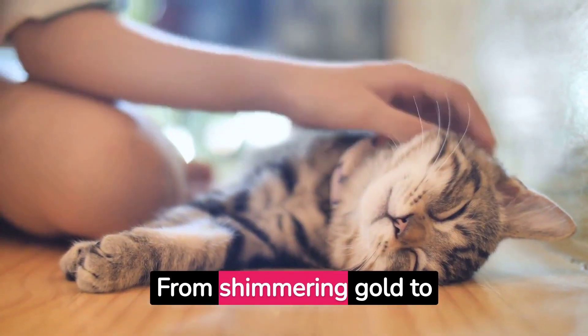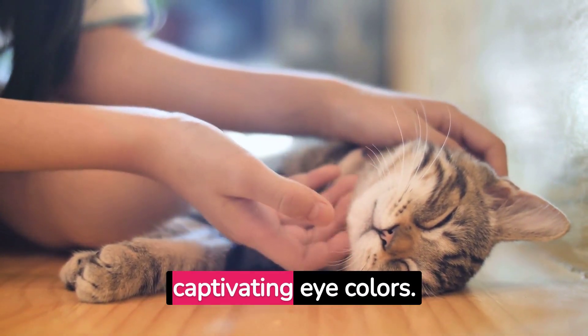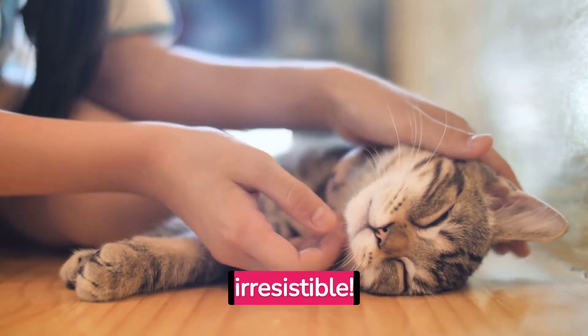Eye color. From shimmering gold to deep green, tortoiseshell cats can have a variety of captivating eye colors. The hue often complements their striking coat, making them even more irresistible.